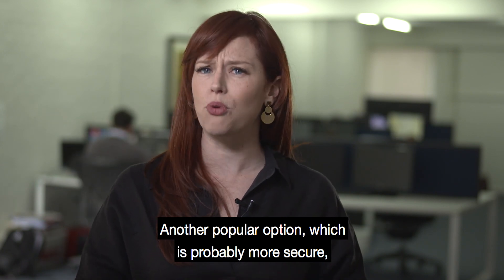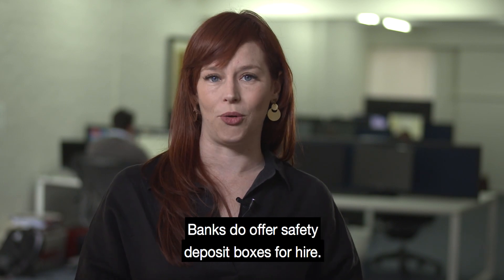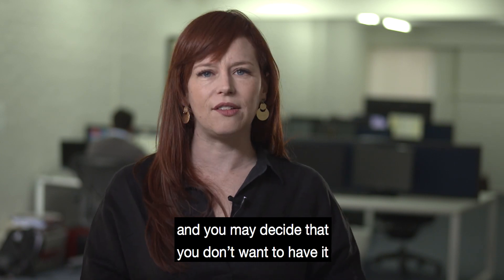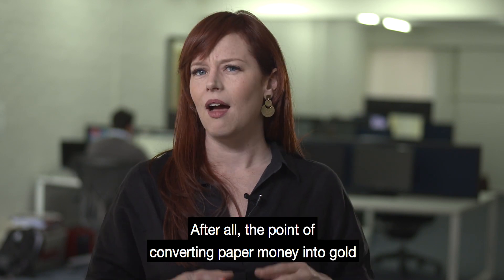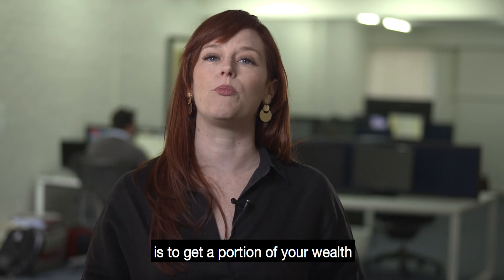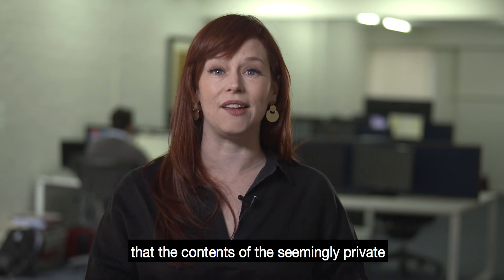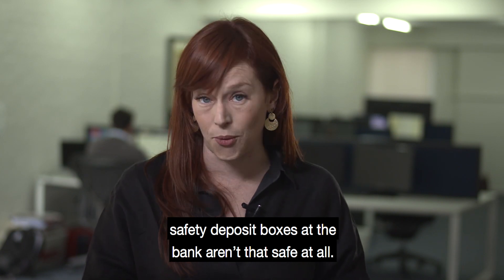Another popular option, which is probably more secure, is to organise secure storage for your gold. Banks do offer safety deposit boxes for hire, but then your gold would be stored with a bank, and you may decide that you don't want to have it anywhere near the financial system. After all, the point of converting paper money into gold is to get a portion of your wealth out of the financial system. Many Australians are often surprised to find out that the contents of their seemingly private safety deposit boxes at the bank aren't that safe at all.